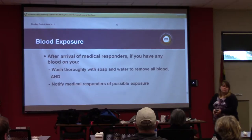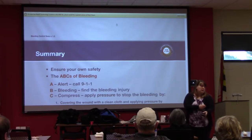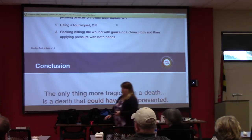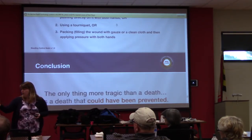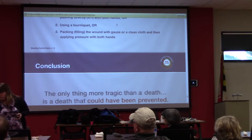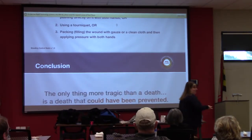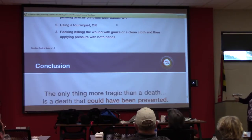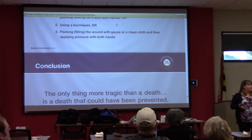Regarding tourniquets on children: some say they don't work or are too big, but CAT tourniquets can go pretty small and can stop bleeding in a child. Some carry the soft elastic-style tourniquets specifically because they fit both obese and pediatric patients. Trying to connect two CAT tourniquets together to make them larger generally doesn't work well — they slide and slip. The three skills for the public are direct pressure, tourniquet, and wound packing.